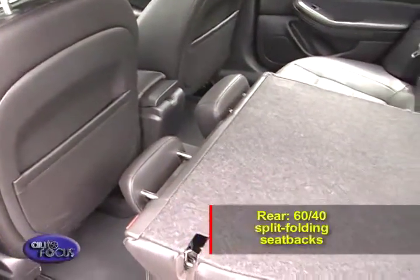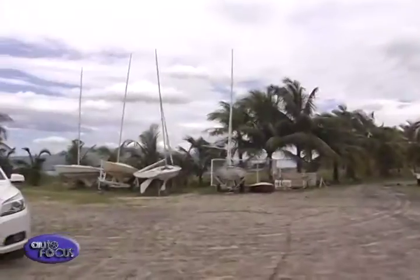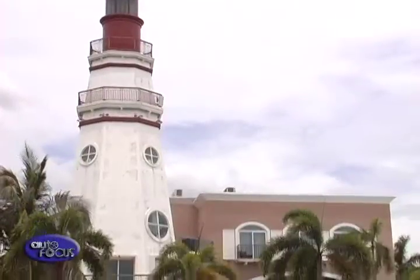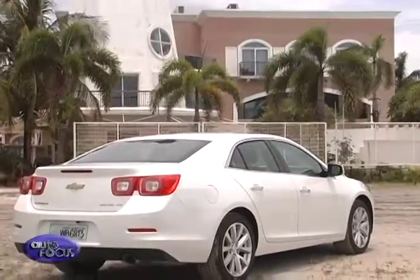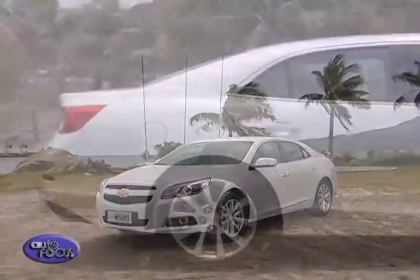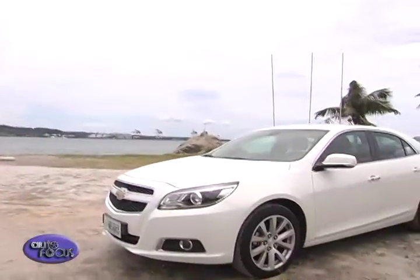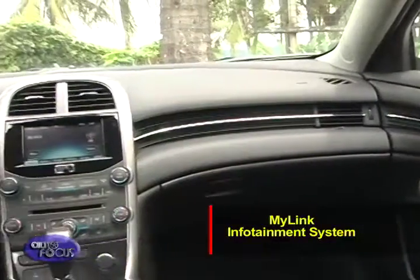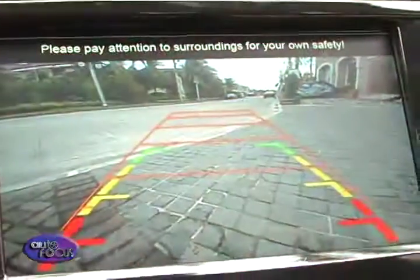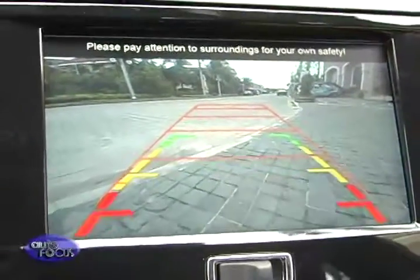The Malibu features rear 60/40 split-folding seat backs, enabling space customization and maximization. Chevrolet ensured that the Malibu reflects a forward-thinking approach, making sure it is innovative in every way. When it comes to technology, the Malibu is on the cutting edge, especially with the MyLink infotainment system. This system provides hands-free access for calls and navigation. The Malibu is also equipped with a built-in reversing camera and a GPS system.